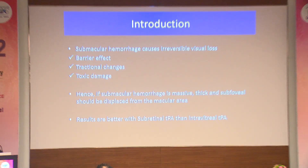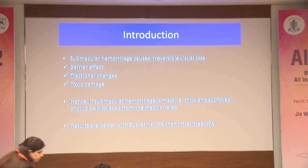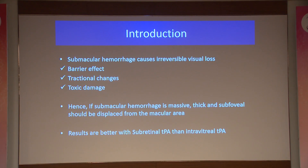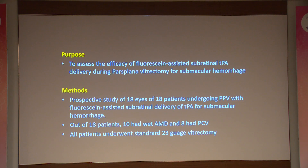As we know, submacular hemorrhage has to be tackled to reduce the tractional changes it induces and the toxicity it causes to the photoreceptors. If the submacular hemorrhage is dense, thick, and subfoveal, it needs surgical intervention for clearance. Previous studies have shown that subretinal TPA results are much better than intravitreal TPA injection.